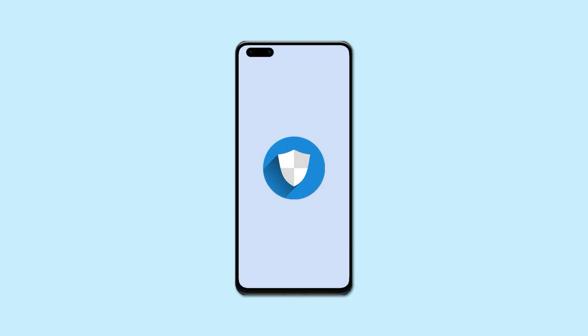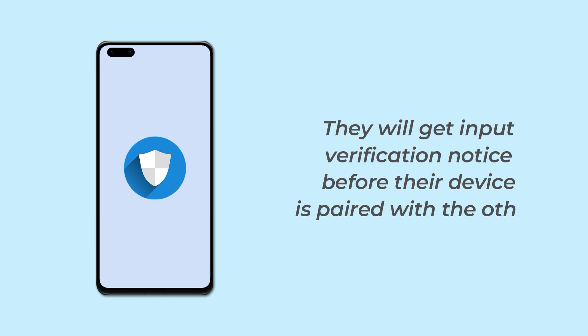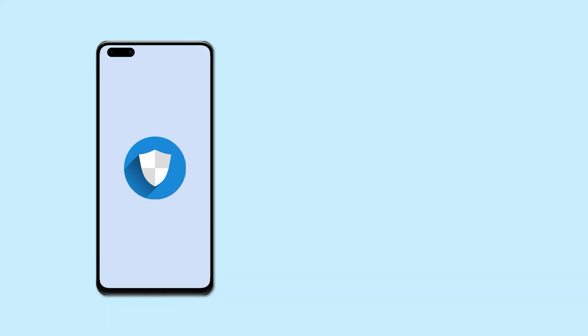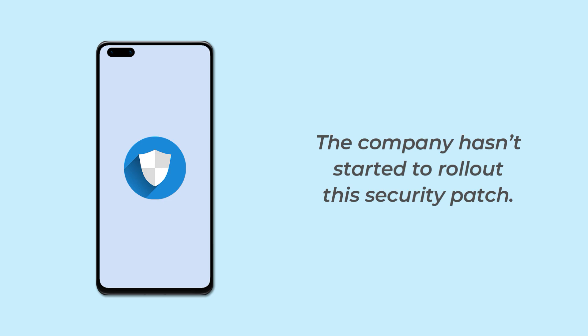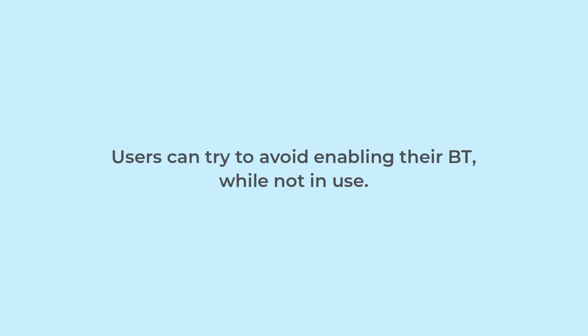To avoid this, Huawei has timely recognized this flaw and released the patch fix. Once it reaches the device holders, they will get an input verification notice before their device is paired with another. Although the company has not started to roll out this security patch, until it is available, users can try to avoid enabling their Bluetooth while not in use.